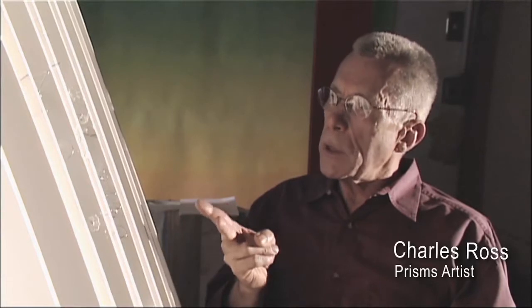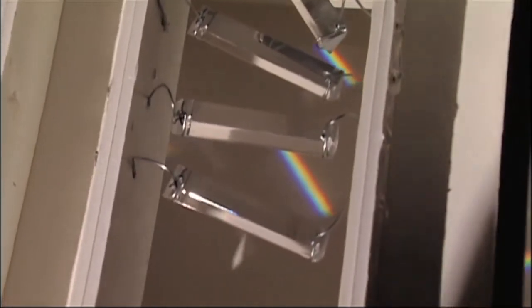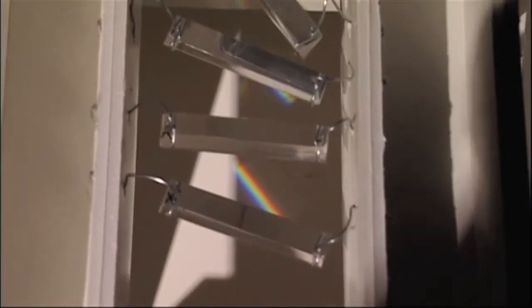There are two sets of prisms in each piece I do. There are a set of prisms for summer, a set of prisms for the winter half of the year. And when you get to the equinoxes, spring and fall, all the prisms are working actually.